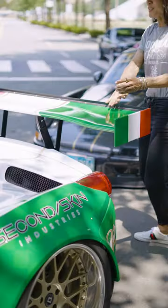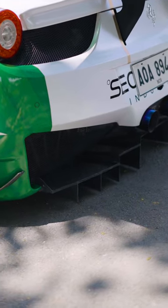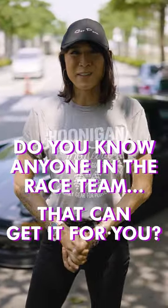The chassis-mounted wing is super strong — you can lean on it — and then the beautiful lower rear diffuser. If you're asking about this kit, it's actually anywhere from $20,000 to $30,000. The question is: can you get it? Do you know anyone in the race team that can get it for you?